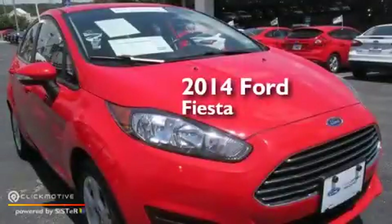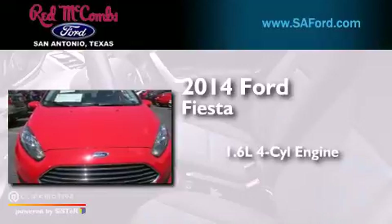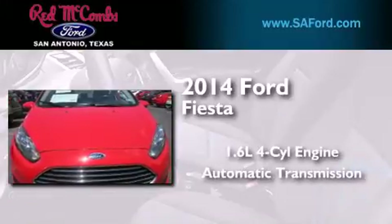This is a 2014 Ford Fiesta. It features a 1.6-liter four-cylinder engine and an automatic transmission.